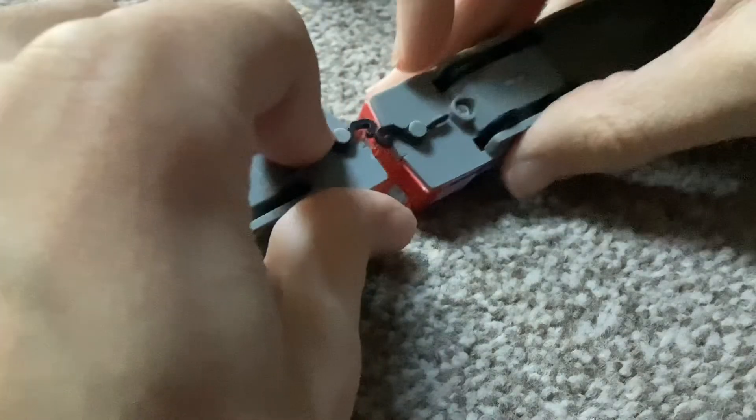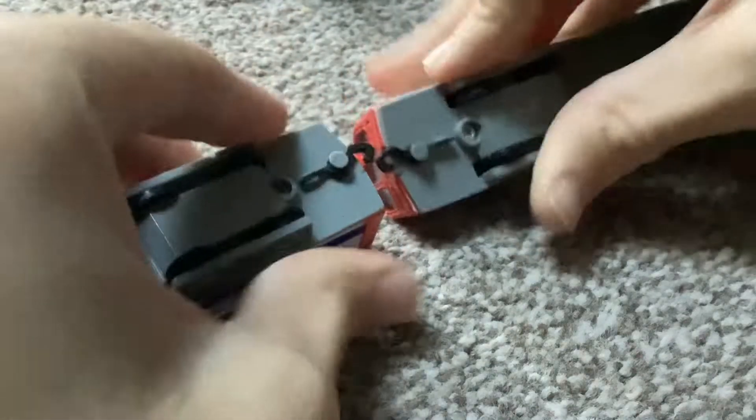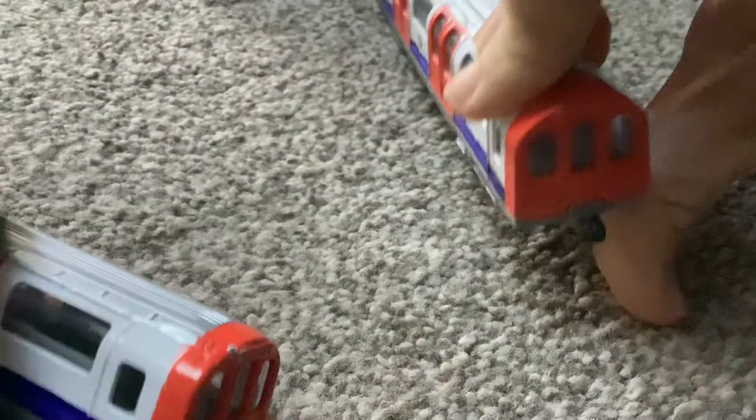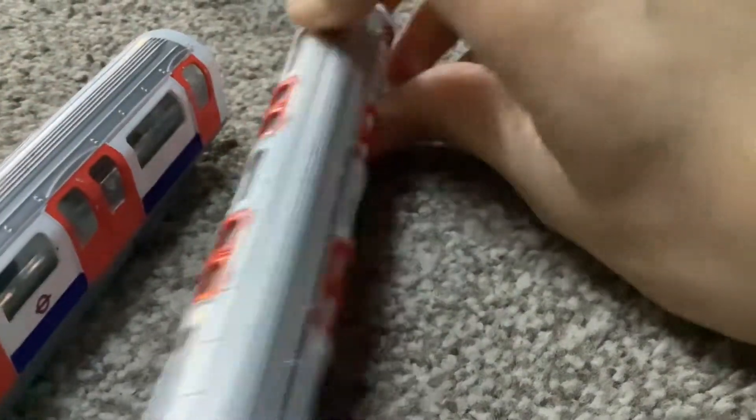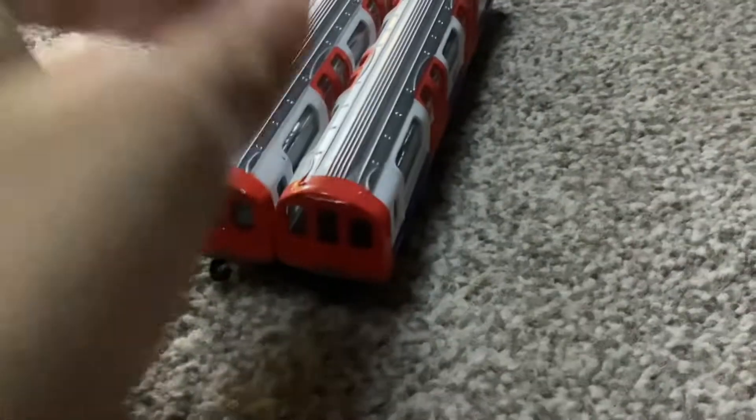You can connect them somehow, but I just find it a bit hard to couple up. I do think they're just good display models. So those are just the two 1992 stock models.